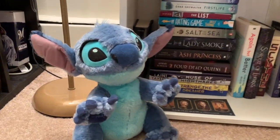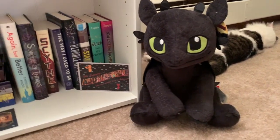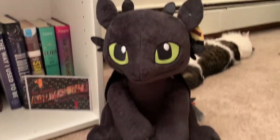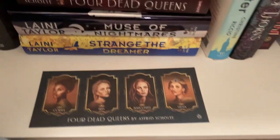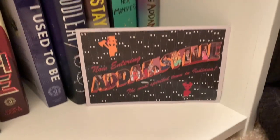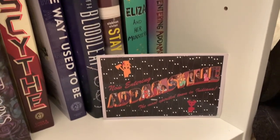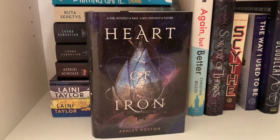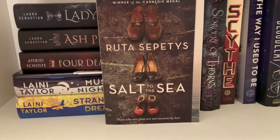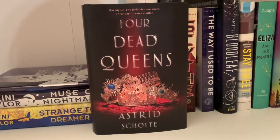On my bottom shelf I've got Stitch and Toothless — my favorite Disney and DreamWorks characters. I got Stitch while I was in Disney my senior year of high school, and then I got Toothless kind of as a joke — kind of not really — for my 21st birthday from my parents. And then I've got a little picture insert from Four Dead Queens and a postcard from Francesca Zappia when Now Entering Adamsville came out — she had a form on Goodreads you could fill out and get a free postcard signed by her. Heart of Iron by Ashley Poston, Hunted by Megan Spooner, The Hating Game by Sally Thorne, Salt to the Sea by Ruta Sepetys, and Ash Princess and Lady Smoke by Laura Sebastian.